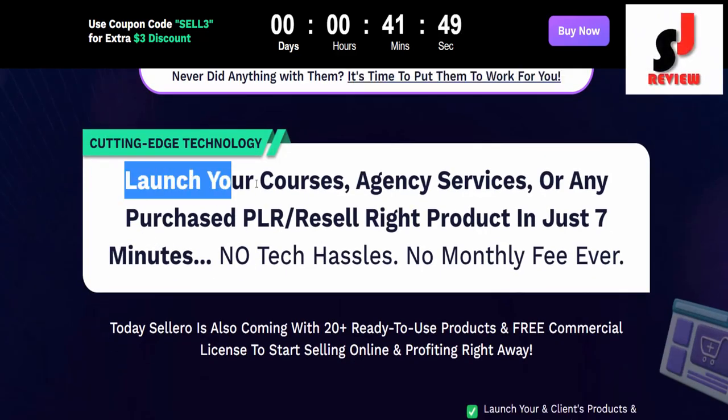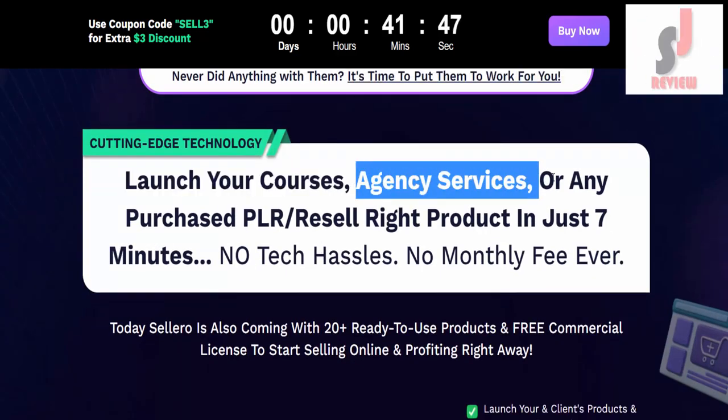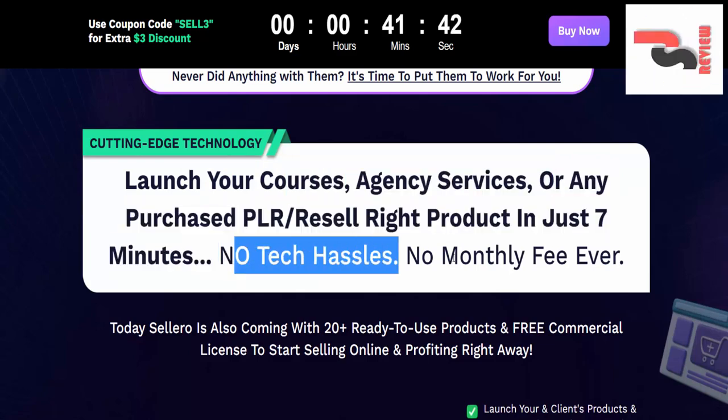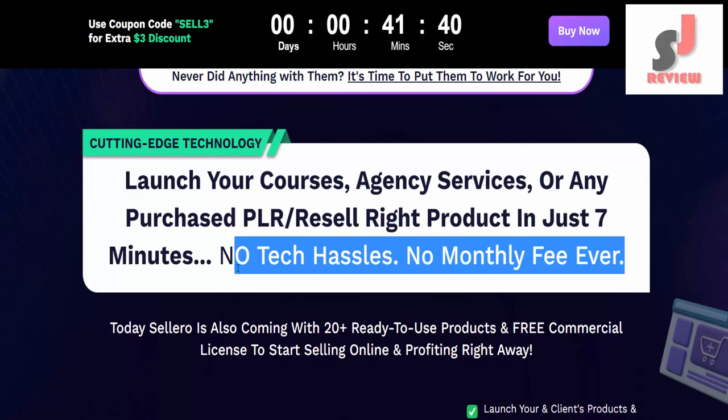Cutting-edge technology — launch your courses, agency services, or any purchased PLR resell-right product in just 7 minutes. No tech hassles, no monthly fee ever.